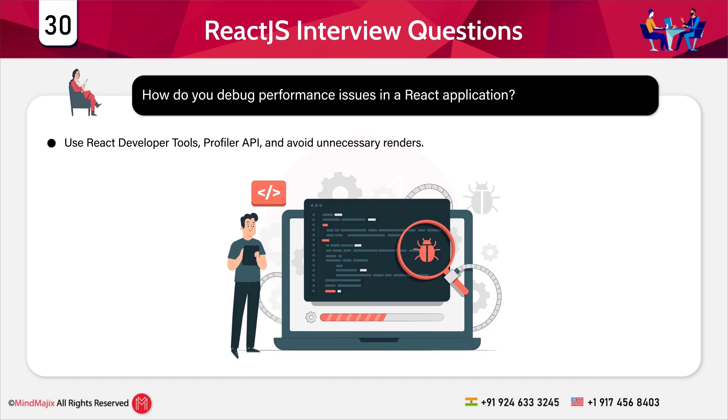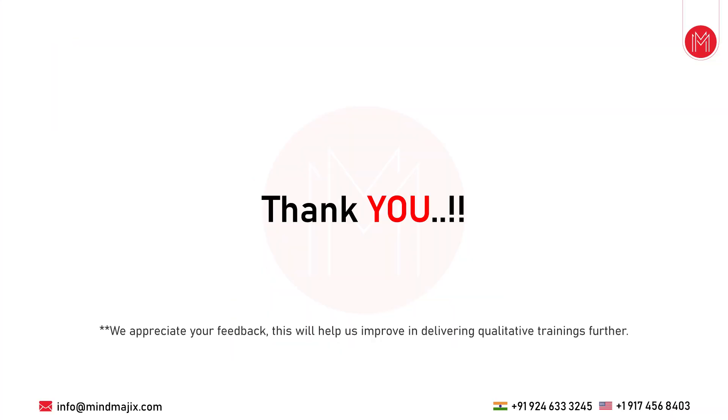That concludes the session on the top 30 React.js interview questions and answers. Should you have any queries regarding topics covered, or if you require resources like the list of questions, code snippets, or the presentation — or if you're looking for extra questions — please let us know in the comments below. Our team of experts will be happy to assist. Until next time, thank you for watching and stay tuned for more from Mind Magics.